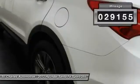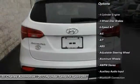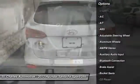Here are some of this vehicle's great options: anti-lock braking system, stability control, steering wheel audio controls, traction control, keyless entry, Bluetooth.